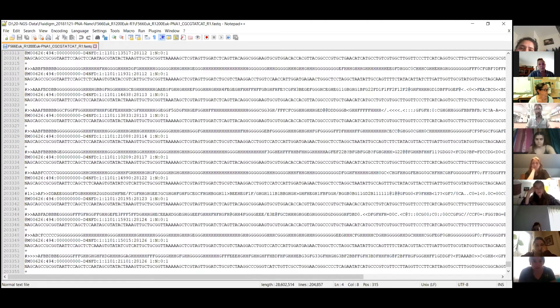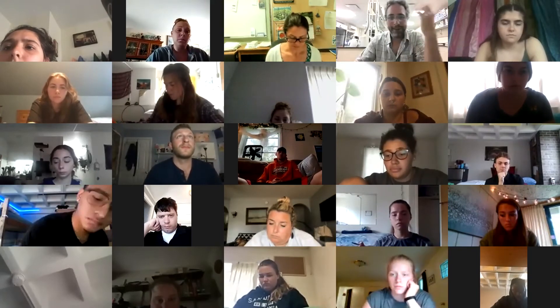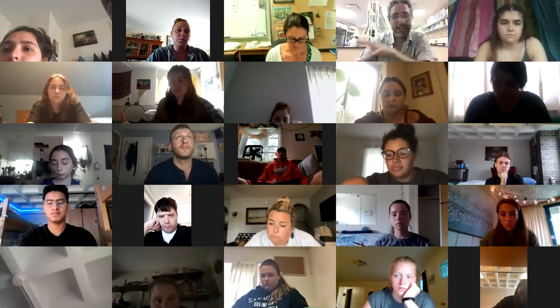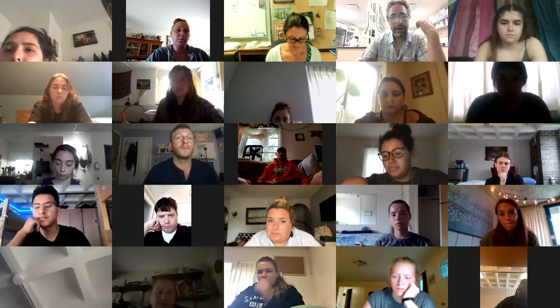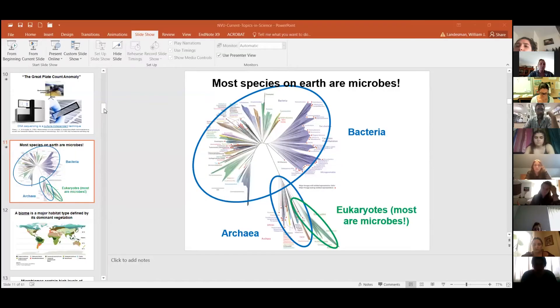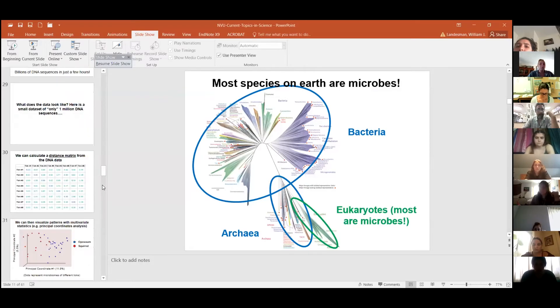That's a small dataset — remember I showed you this project had 10 samples, but other projects might have 100 samples with a hundred thousand or a million sequences per sample. So how on earth do you analyze all this data? You can't read it — no one's actually going to look at all the DNA. What we can do — let me go back to my PowerPoint — we can use bioinformatics tools.